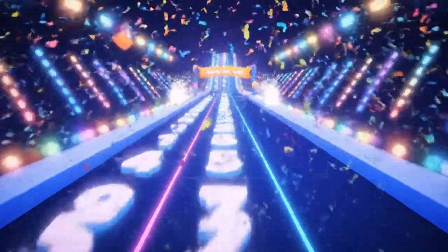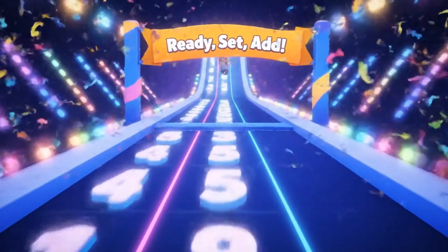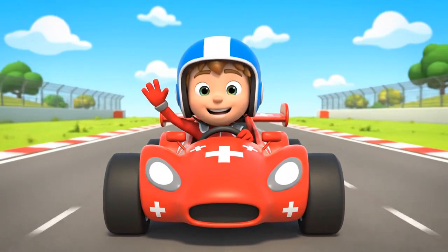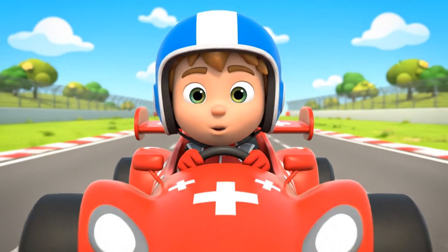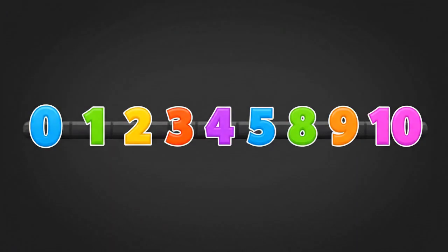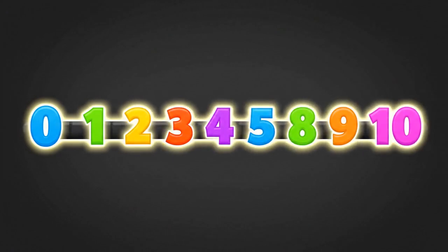Welcome to EduKids! Get ready for the Number Line Race Addition Challenge! Here's Max, our speedy math racer. Can he reach the finish line using addition? Each problem moves Max forward on the number line. Let's jump right into it.